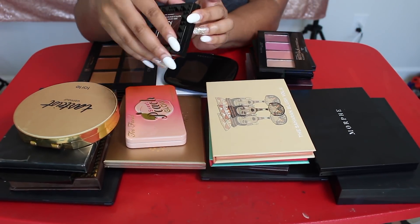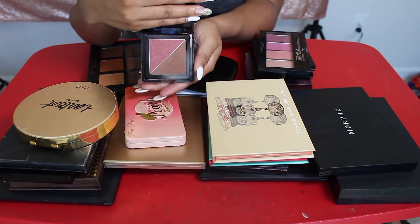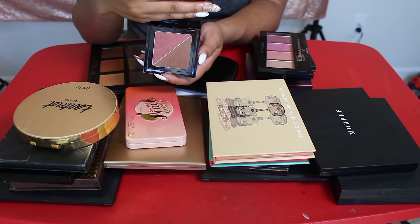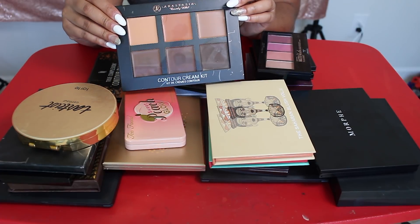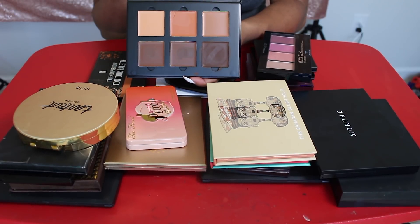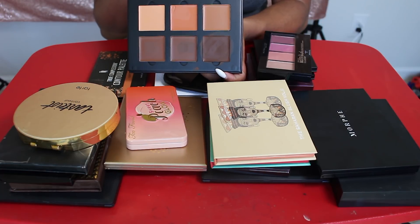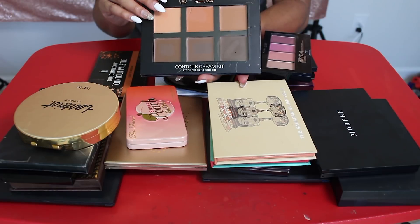I'm keeping this NYX Cheek Contour Palette Duo. I really love this — it's such a deep contour shade, so when I do someone else's makeup that's deeper than me, this is such a good shade to use. I'm also keeping this contour palette, the Anastasia Beverly Hills Cream Contour Palette. Something else that's really nice to use when I do someone's makeup that is a little deeper than me. This contour shade is just so amazing to use on deeper skin tones, so I'm keeping that.